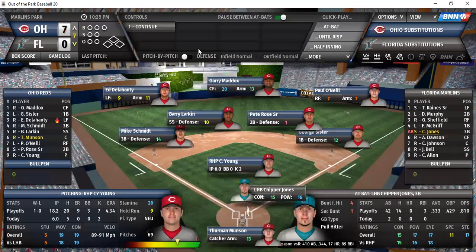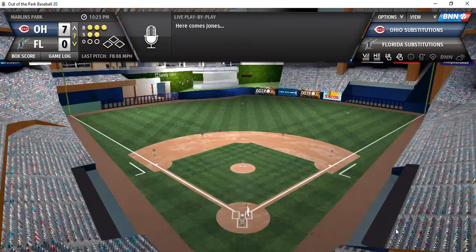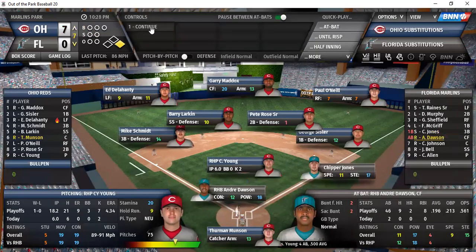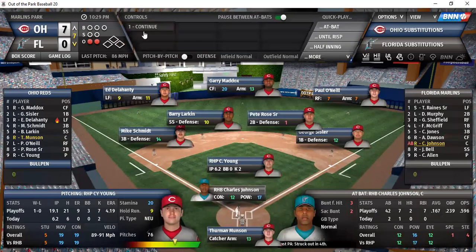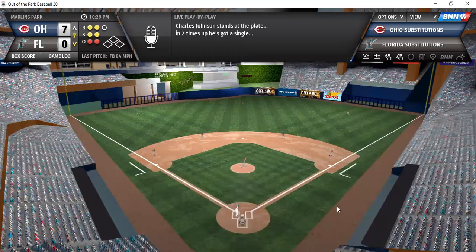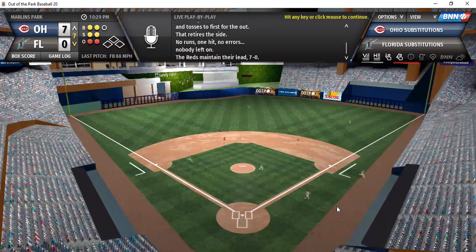Going to the bottom of the seventh: Jones, Dawson, and Johnson. Jones — drive to center, drops in for a base hit, lead-off single. Dawson — ground ball, double play. Two innings in a row with a double play. Johnson on a 2-2 count — ground ball to third, right at Schmidt, brilliant play, throws to first for the out. Great defense by Florida the last two innings.